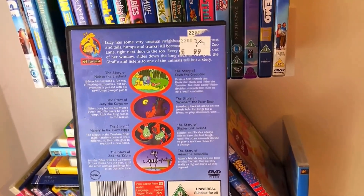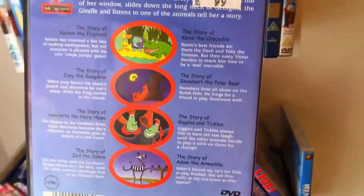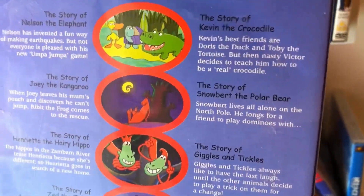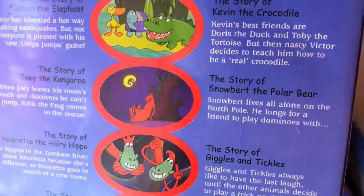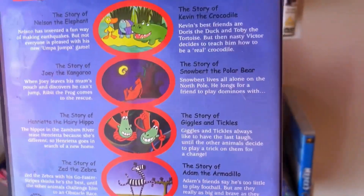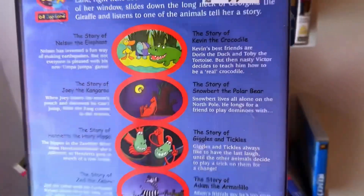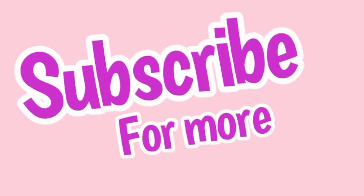Lucy has some very unusual neighbors — you don't say. And then there's little stills all by a river, then a kangaroo and a little baby under a tree under the moon, monkeys, a zebra — so there's lots of different stories in here. Let's put that one back. Subscribe for more!